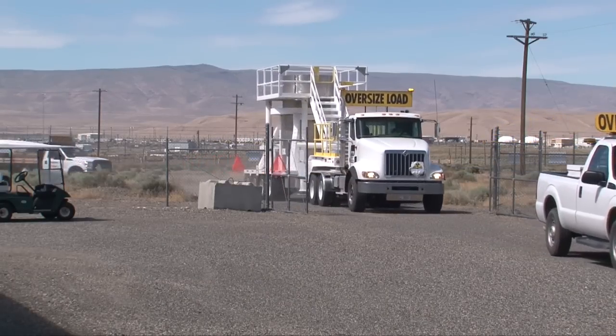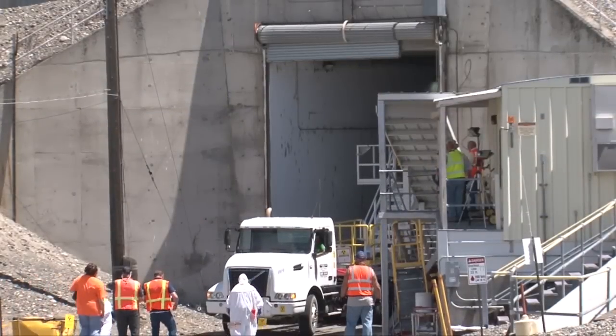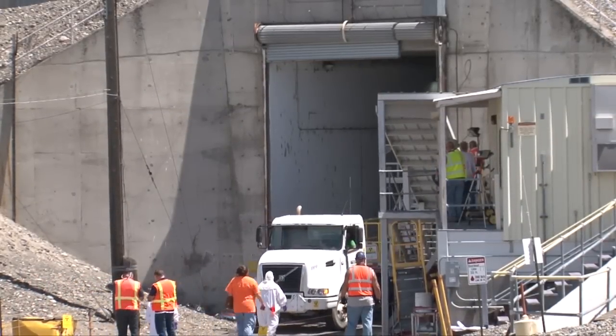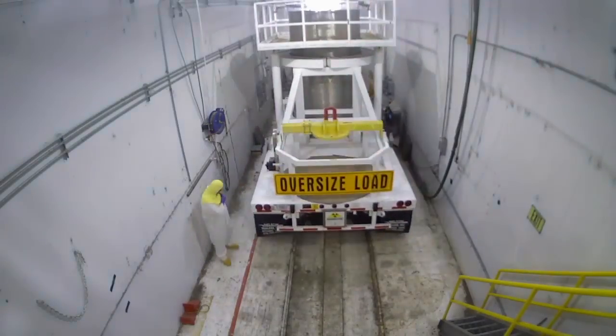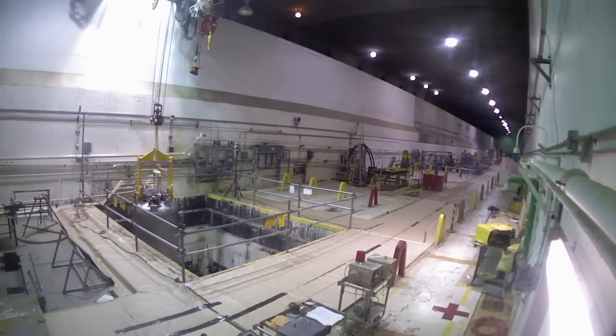It was exciting to watch that first truck roll through the gate. I think there was a little clapping, maybe a tear was shed. Being able to see something that's been worked on for such a long time be started and then be completed — I mean, it's not done yet, but it will be, and that's a great feeling.